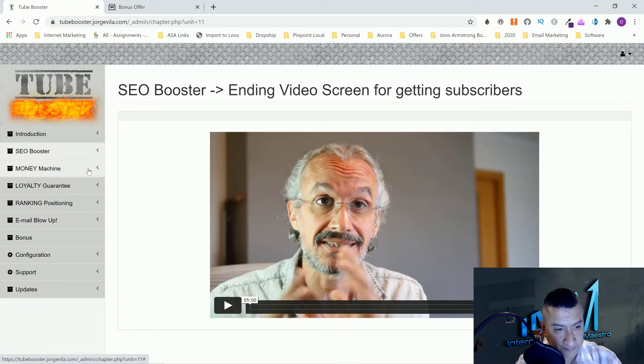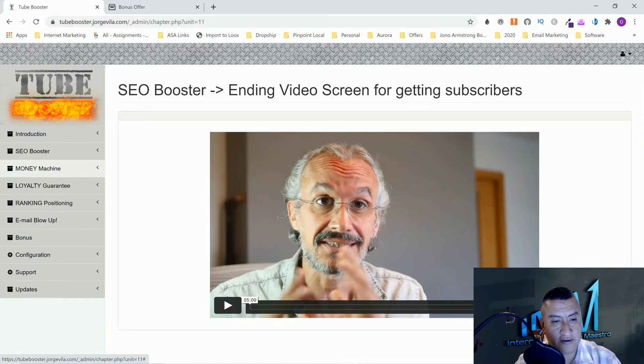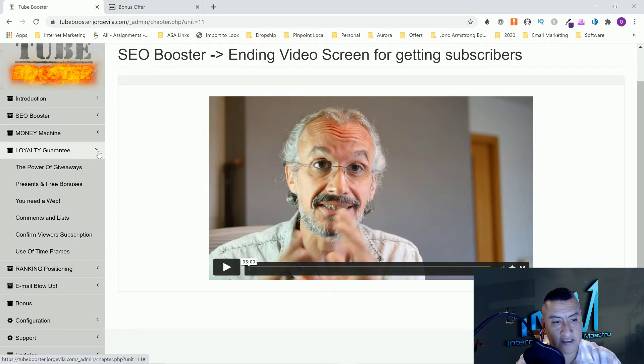Next is the Money Machine section — monetizing your videos. You can make money from AdSense if you monetize your videos, and they'll show you how to do that. Evergreen videos are videos people are always searching for — like 'how to create a website' — as opposed to product reviews. They also cover the video funnel, use of cards, the loyalty guarantee section, the power of giveaways, presents and free bonuses, comments and lists, confirming viewer subscriptions, and use of time frames.